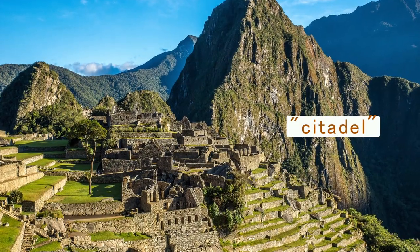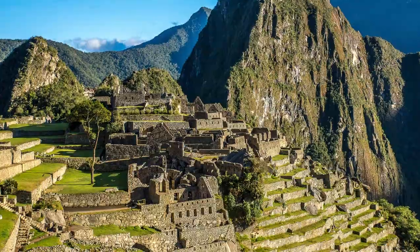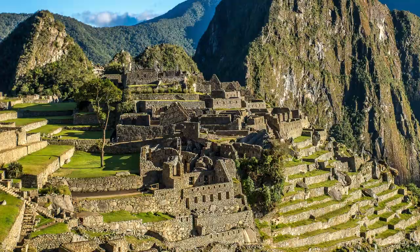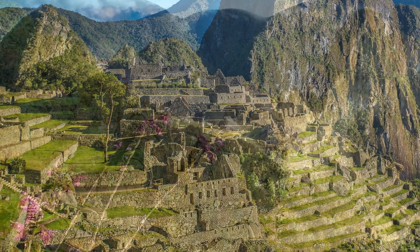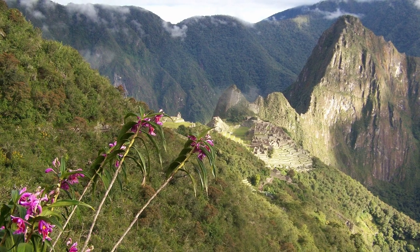Machu Picchu is often described as a citadel — a citadel being a defensive stronghold strategically positioned, often on high ground, with moats and walls to protect it. While Machu Picchu doesn't have moats, it certainly was built on high ground.